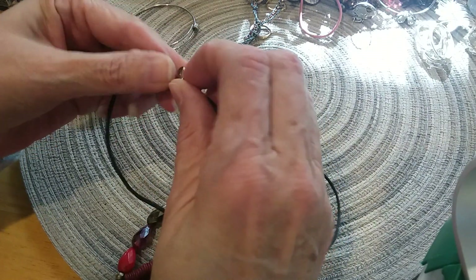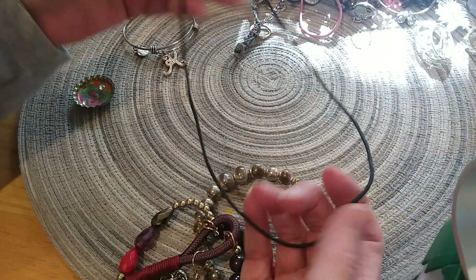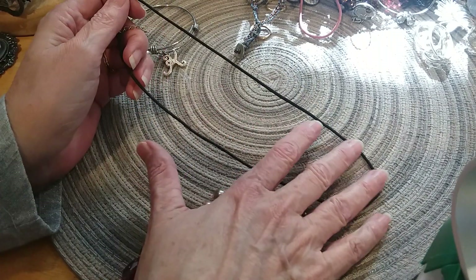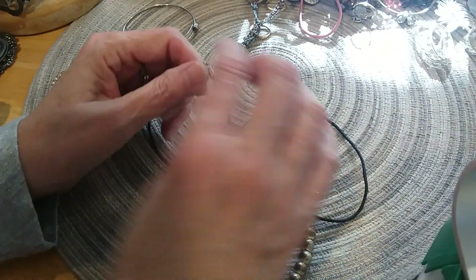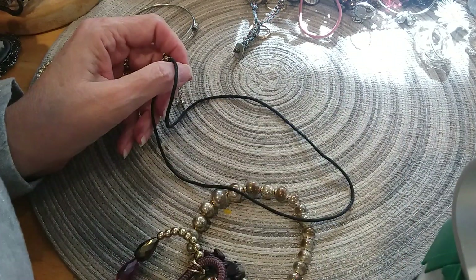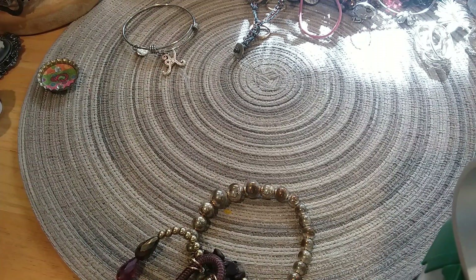Here is a little cord with a lobster claw clasp. I'll look it over here to see if I have any pendants to go on it — I'm going to put it over here in the lot.